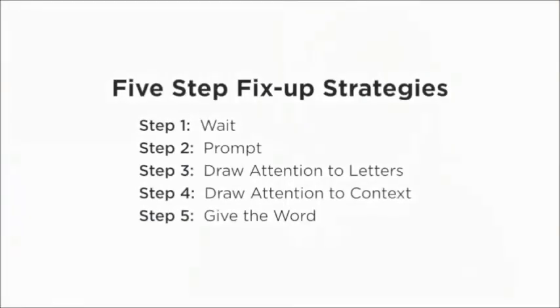Many times throughout the video, all I had to do was wait, point to the word, and prompt — saying things like 'Does this make sense?' — using those first two strategies. One time I had to draw attention to letters: 'Do you know what sound that letter makes?' — that's all I needed. I drew attention to context by asking 'Does that make sense? What just happened in the story?' And finally, for the word parakeet, I said, 'This is a tough word,' explained it briefly, and then we moved on.